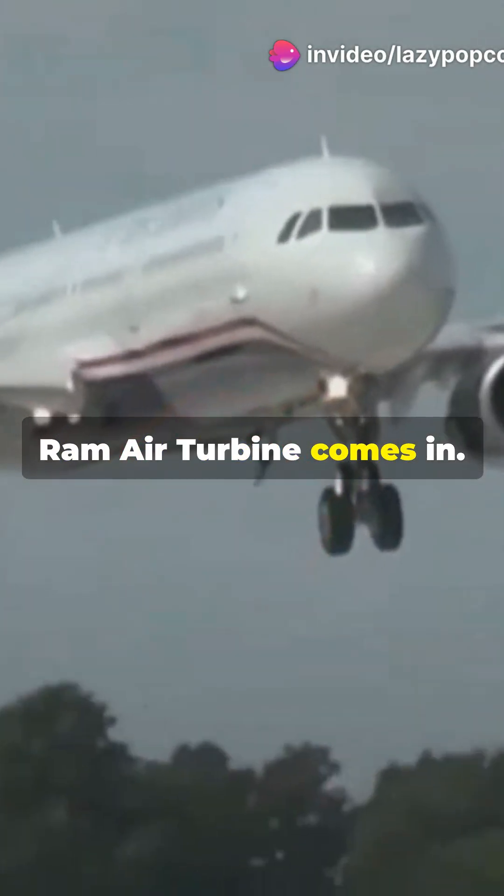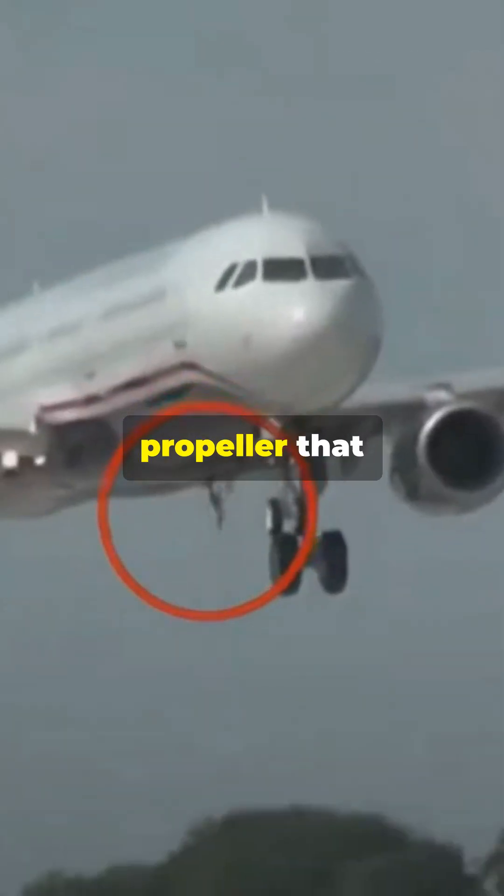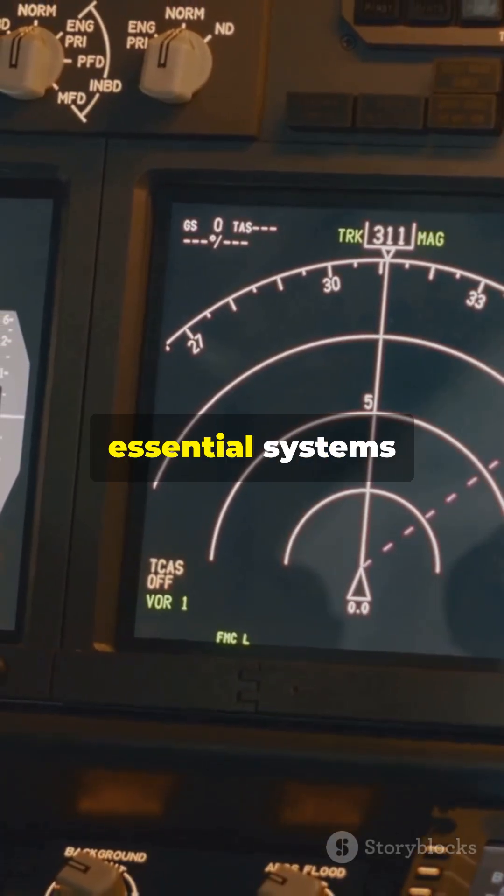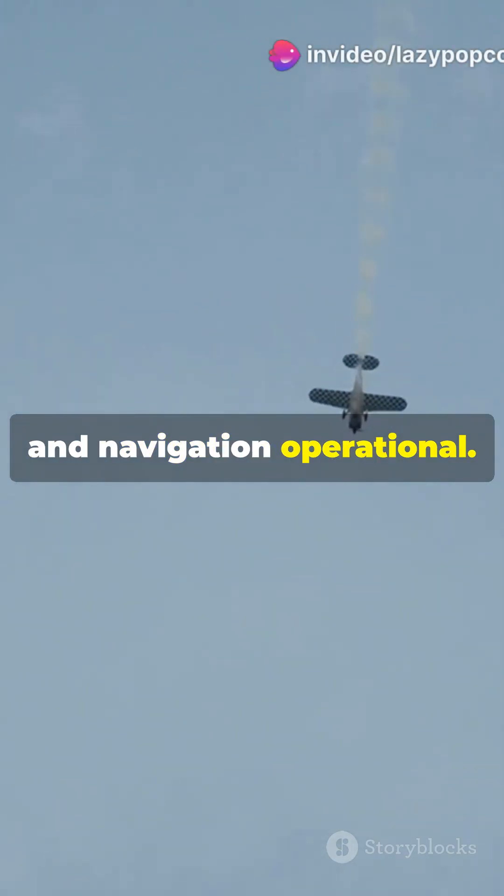That's where the Ram Air Turbine comes in. It's a small propeller that deploys into the airstream, generating power from the wind to keep essential systems like flight controls and navigation operational.